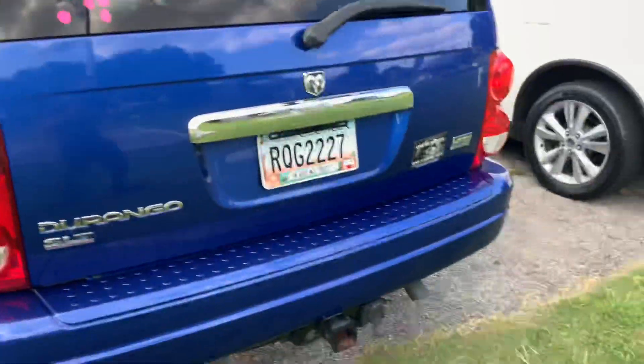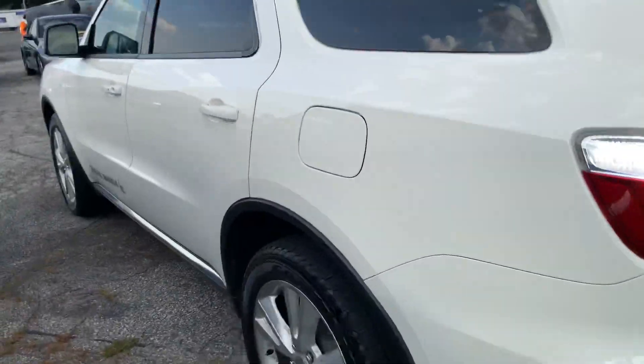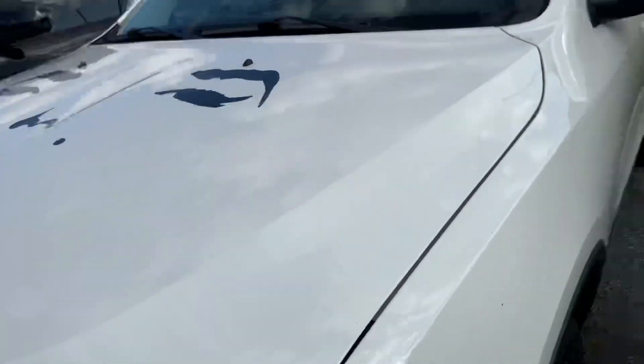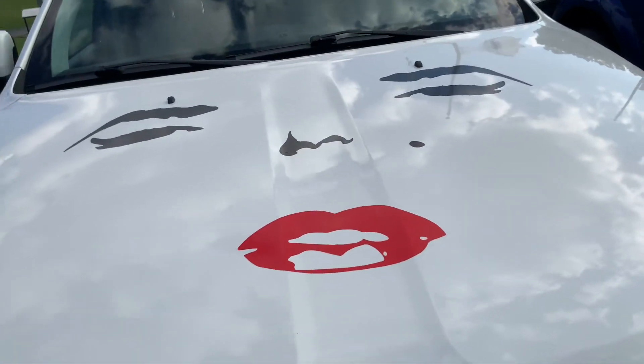Yeah, it's a Durango - it's got that lettering on there. Here's another Durango right over here. 'A girl does not need anyone who doesn't need her.' So I think a chick probably owns this. And look at what's on the hood - a woman's face is on the hood. That's cute.